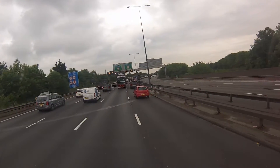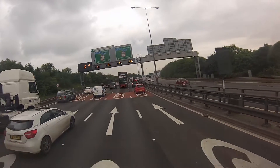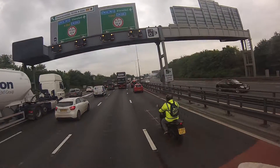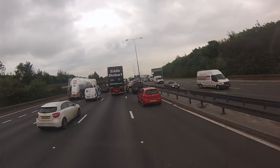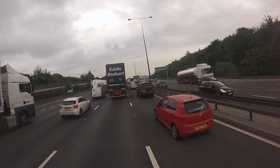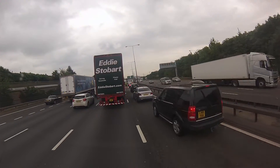Now this is what the queues are like without the toll booths. You can just imagine when the toll booths were here, what it was like getting through here.